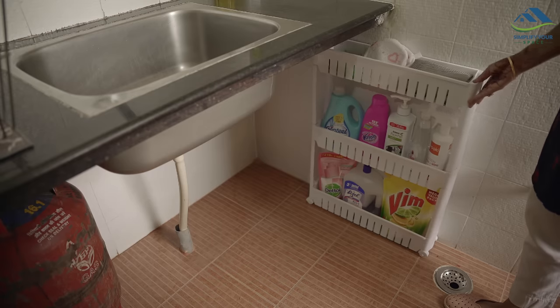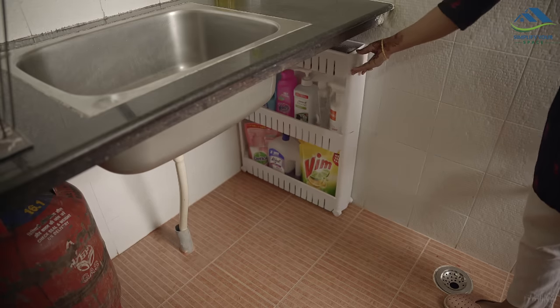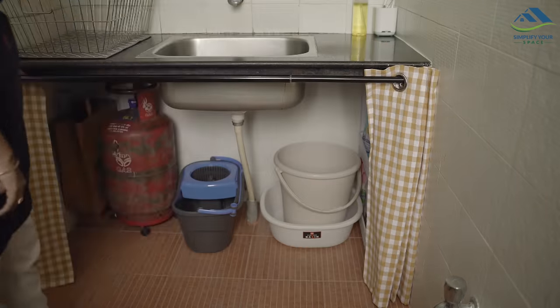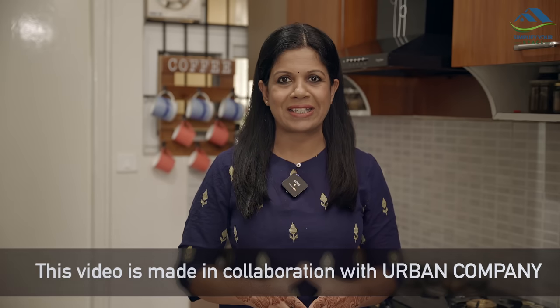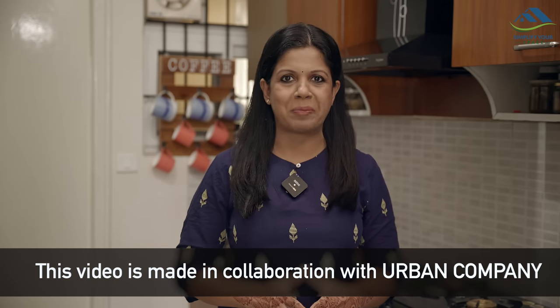In today's video we are going to see the makeover and organization of a small and unfurnished utility area of a rented apartment. This is part of a rented home organization series. The reason I've shifted to this house is repair and renovation work at my home, and hopefully we should go back there by the end of this month. This turned out to be a blessing in disguise to complete the renter-friendly organization series. Today's video is made in collaboration with Urban Company.